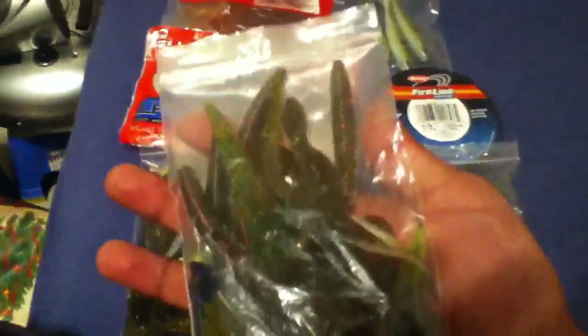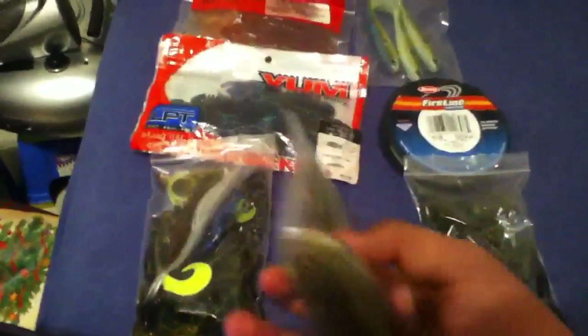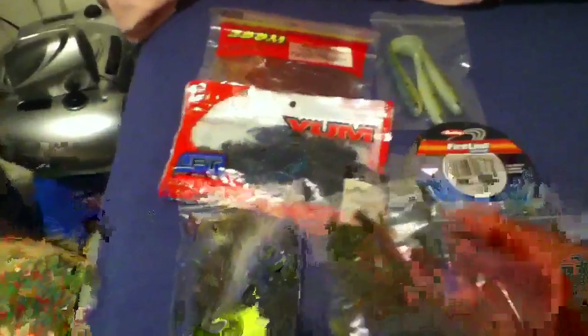You can see what's inside — basically watermelon red and green pumpkin colors, my favorite. Some crawls, a good drop shot bait, a little fluke, Bass Assassin package, a lizard. In my last bag: a tube, a 10-inch worm, two lizards, some Senkos, a frog, and creature baits.